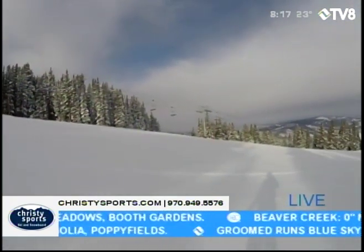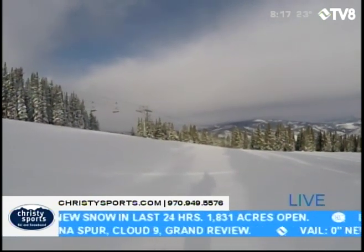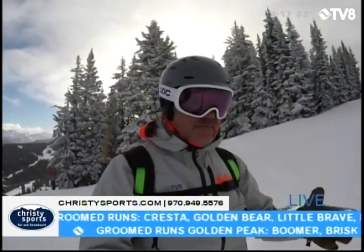Temperature's pretty mild — definitely upper teens, if not breaking 20 degrees right where I'm at. There's a little bit of a breeze first thing this morning also. So wear some layers, bundle up, put your sunscreen on just to protect your skin, and then come on out and make some turns.